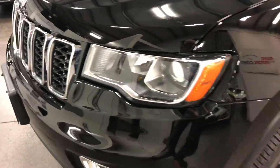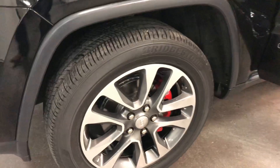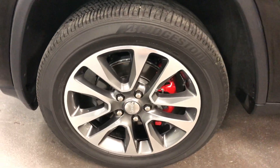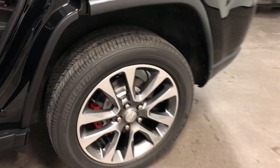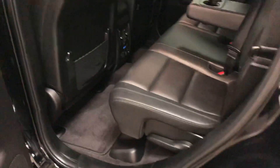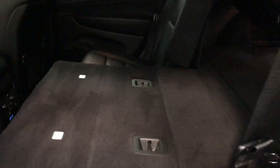There might be a tiny chip somewhere but you'd need a magnifying glass to see it — nothing major, no issues, no worries. Here's your other front wheel — no curb rash, painted rotors, painted calipers. Same thing on the back wheel. In the back seat there's lots of room, super clean, fold-down seats — just one touch of a button and they fold down flat.